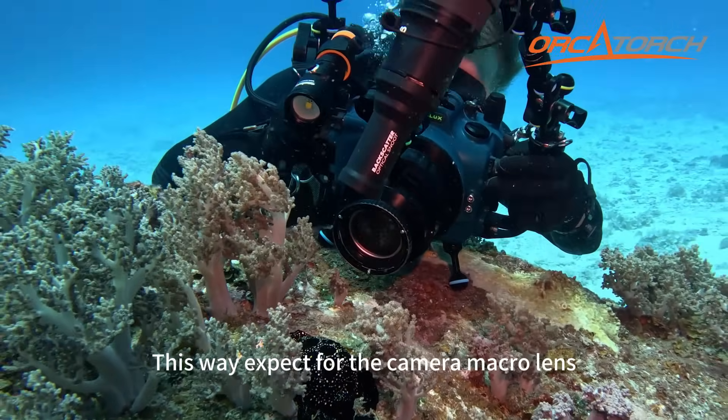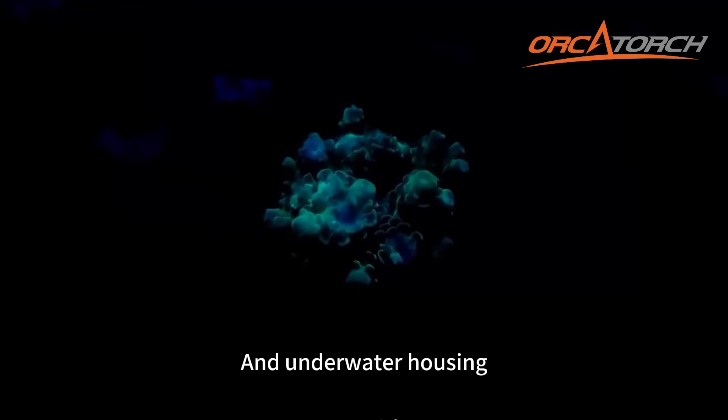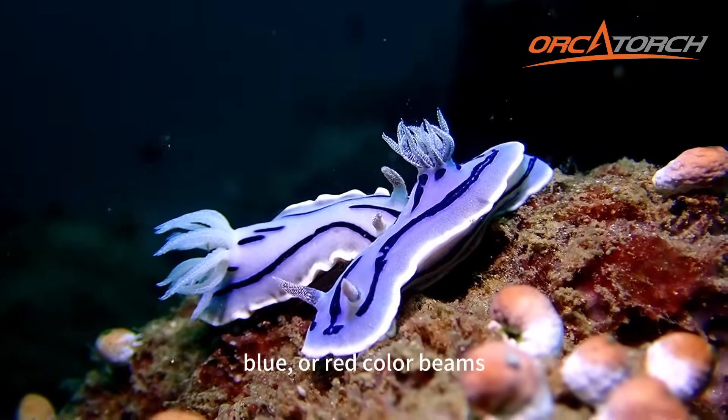For this type of photography, a camera macro lens is recommended as the first choice. In underwater housing, you also need an underwater video dive light with UV, blue, or red color beams.